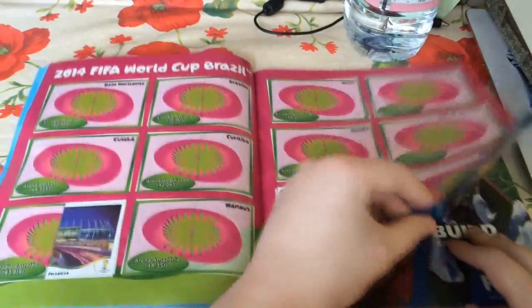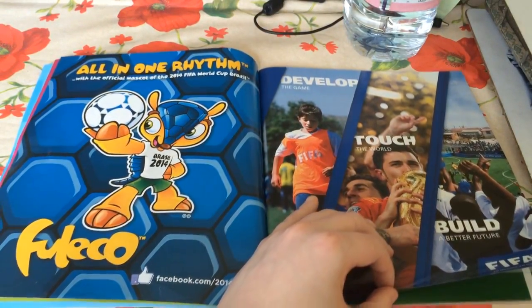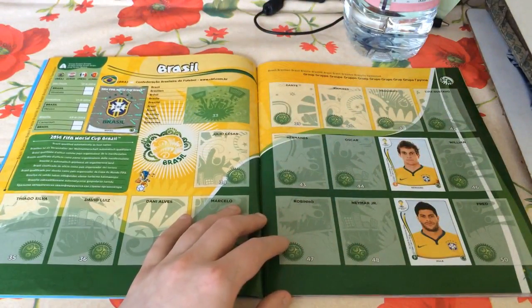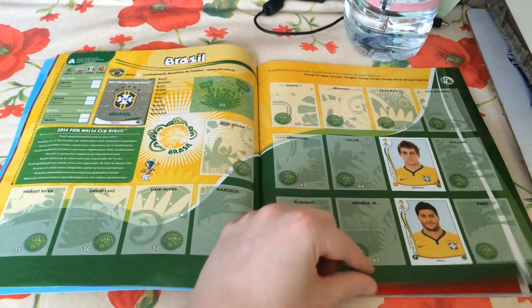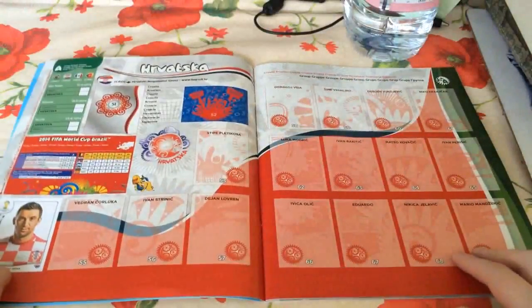I'm not too sure how long it's going to take to go through the entire book, so if I skip past the team you want a closer look at, feel free to pause at any point. Brazil, the hosts - we only have three stickers so far: the shiny national logo, Bernard the five-star skiller, and Hulk from Zenit St. Petersburg. It would be nice to pick up some more Brazilian players in the not too distant future.